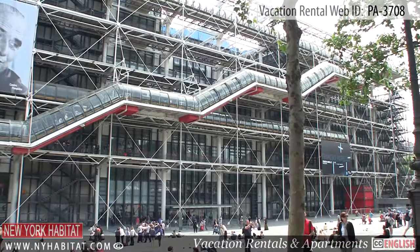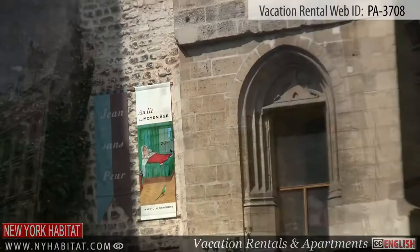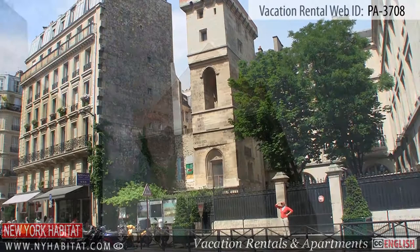The Tower of Jean Sans Peur, or John the Fearless in English, can also be found nearby. Built between the years of 1409 and 1411, it is Paris' only fortified medieval tower.